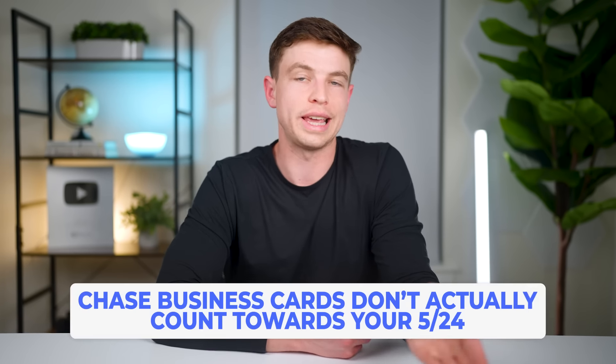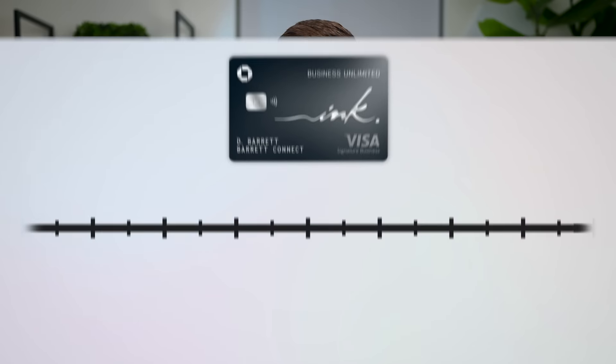The beauty of getting all these Chase business credit cards is that even though you generally have to be under 5/24 in order to get approved, they don't actually count towards your 5/24 status once you get the card, because Chase business cards don't report to your personal credit. So at that point, because I'd let things cool down for a while and because that Ink Unlimited card did not add to my 5/24 status, I was at 3/24 and I wanted to get two more Chase cards before moving on to other issuers.